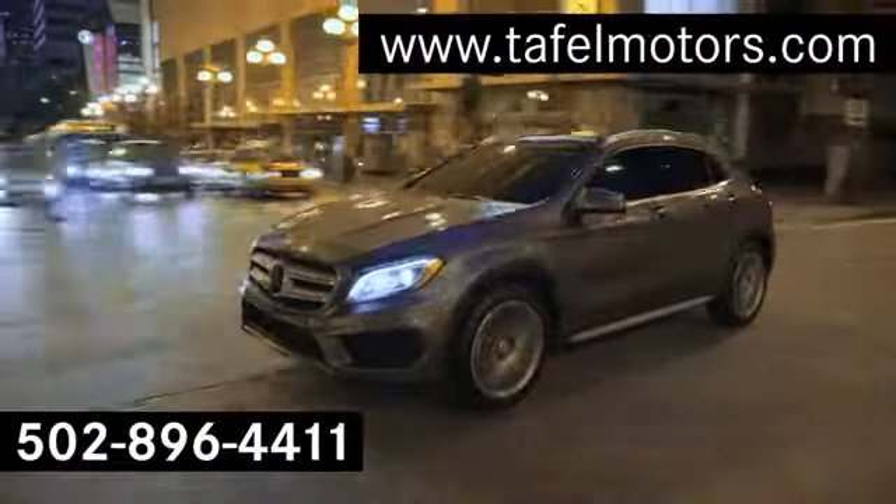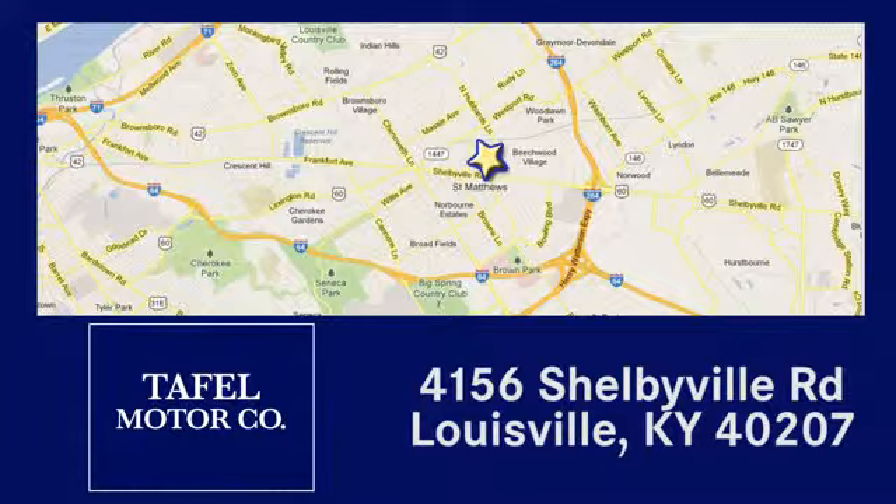Visit us online at TafelMotors.com, call or stop in at 4156 Shelbyville Road in Louisville. A memorable experience awaits.